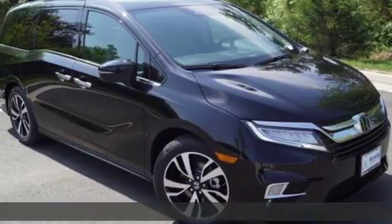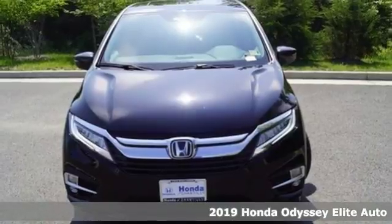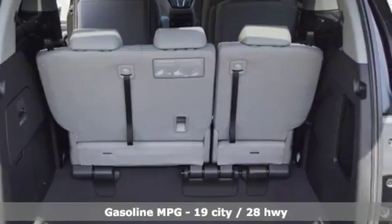Here's a 2019 Honda Odyssey. From hood to hatch, it offers all the comforts and conveniences you want. And with features like these, every drive is a pleasure.